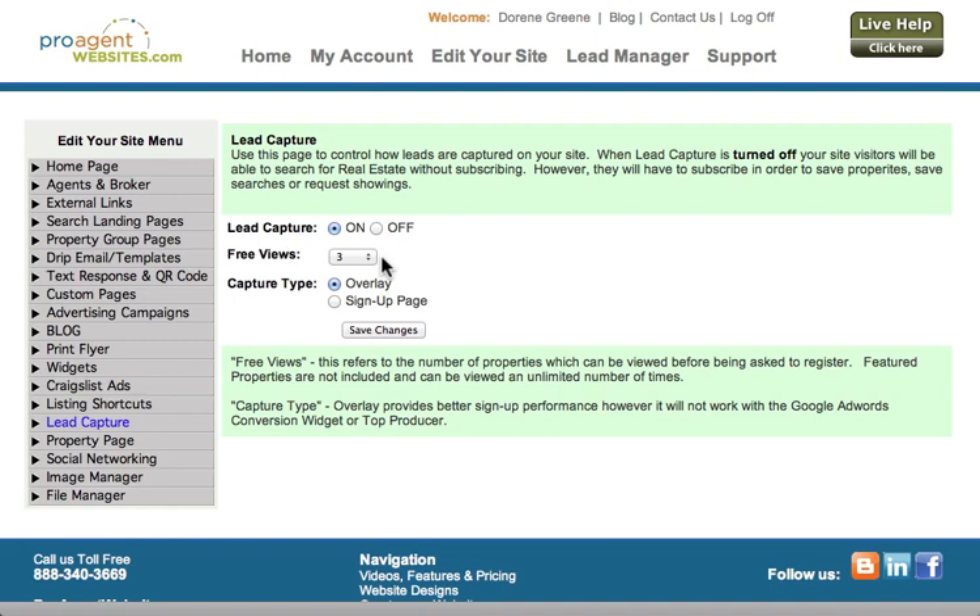On the fourth property page that they click on, at that point, they'll be asked to sign up. The idea here is that you want them to be able to use your website, take a look at all the information you provide, especially your property pages, before they're asked to provide you with any personal information.